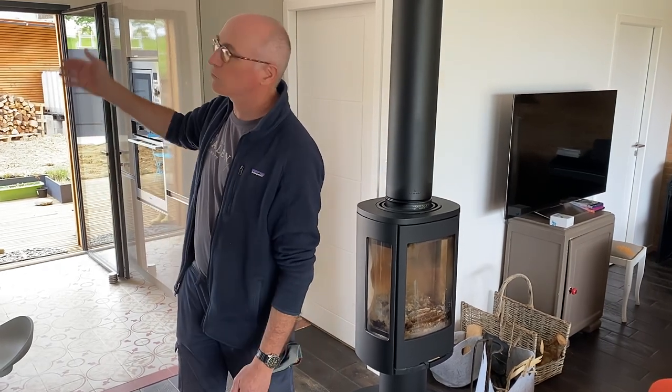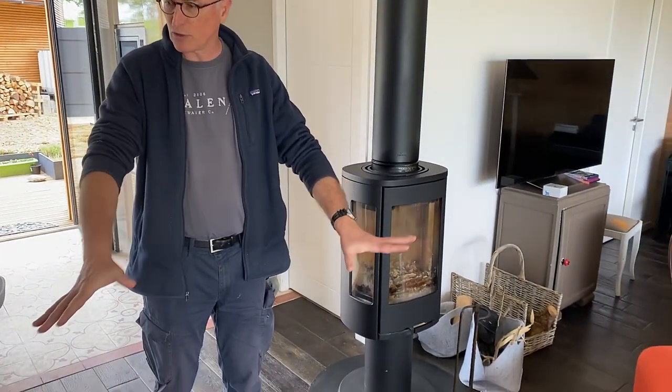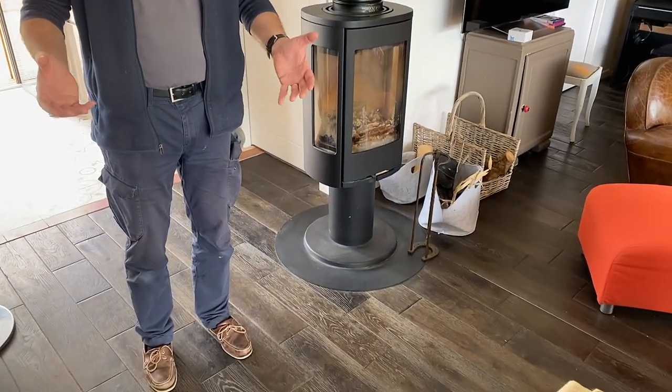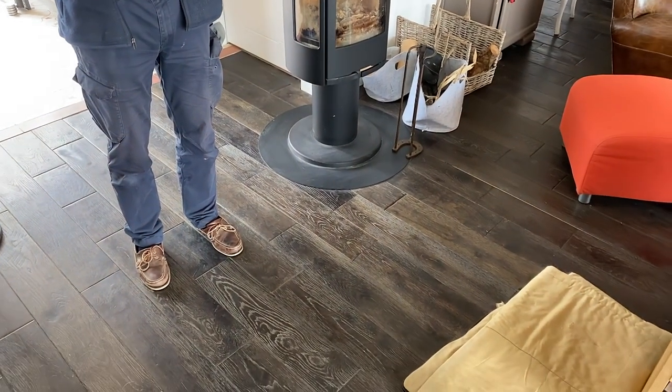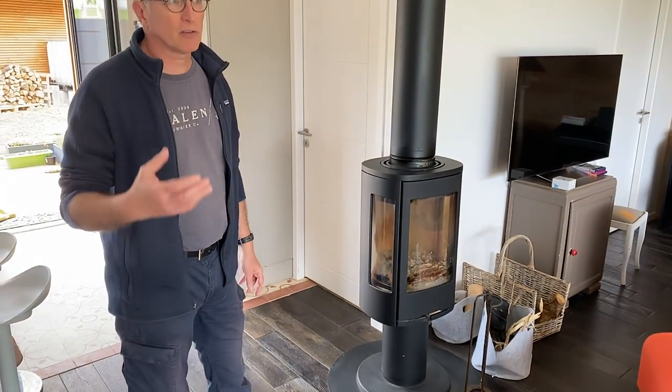We don't have air conditioning — we refuse to have it, even though it can be 40 degrees Celsius in summer here. What we do in summer when it's very hot is close up and put something dark on the south-facing windows so the light doesn't come through. We also put water on the soil outside, and the natural evaporation of that water gives us fresh air.